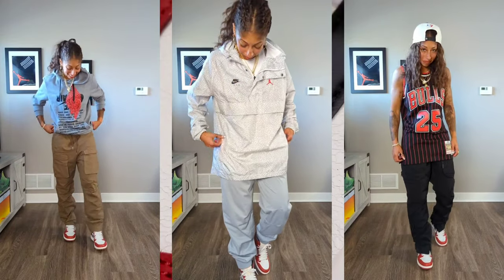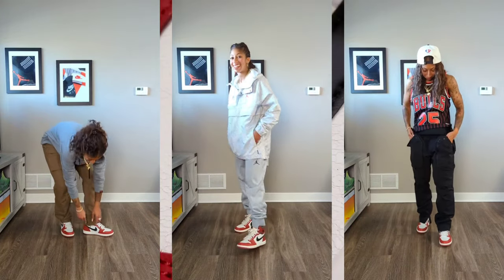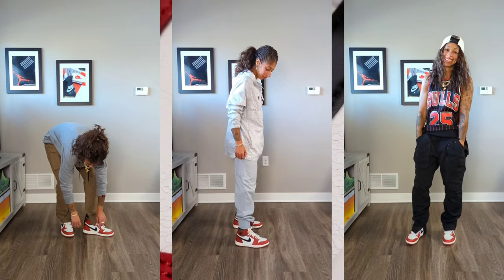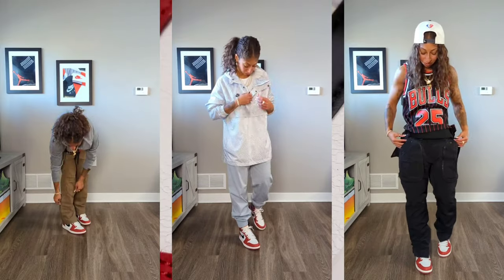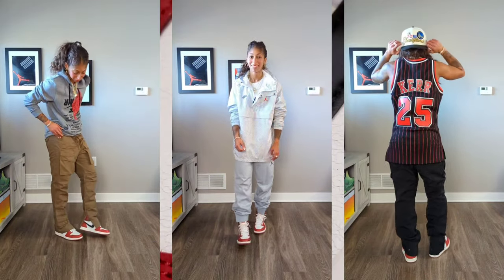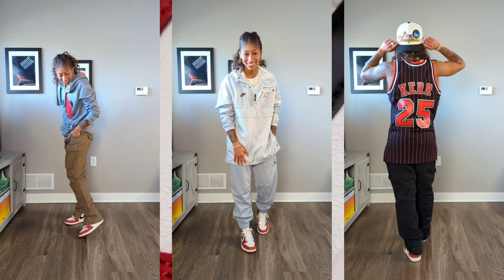And finally, I have nothing but love, respect, and admiration for my coach Steve Kerr of the Golden State Warriors. So the Mitchell & Ness Bulls Steve Kerr jersey in black with the pinstripes, the Richie Lee Collection Cargo Pants in black — I'm wearing a size medium if you are curious — and then of course the Championship Warriors snapback.